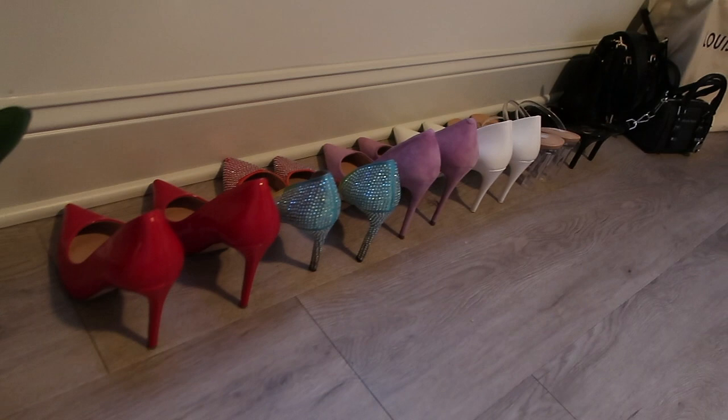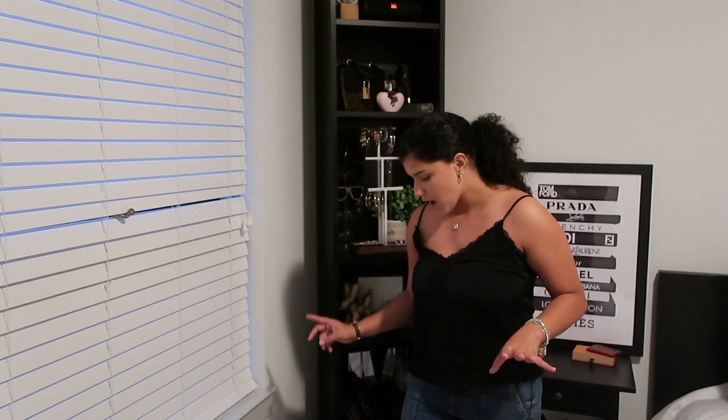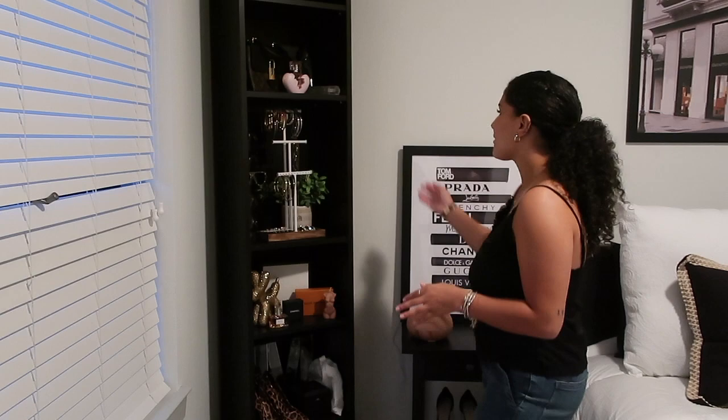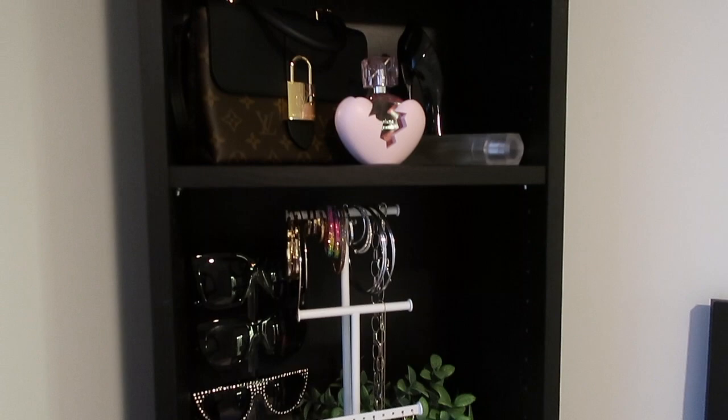Coming over here I have a small heel collection on display — just a few of my heels. I wanted to have them out but not make it look cluttered or tacky. Then I have my purses on the floor — I know it's bad to put your purse on the floor but the floor is clean so it's fine. Then coming over here I have this little bookcase from Ikea where I wanted to display my bags, perfumes, jewelry, and little designer boxes.